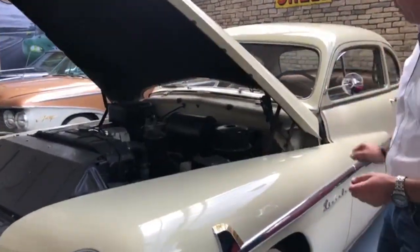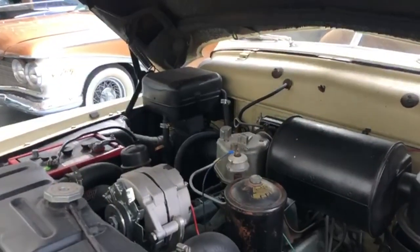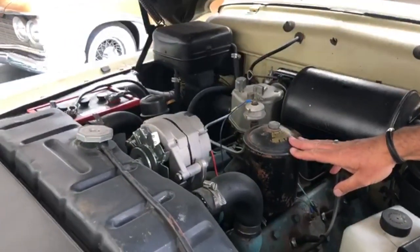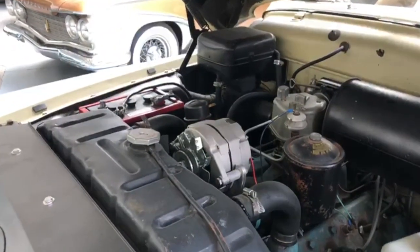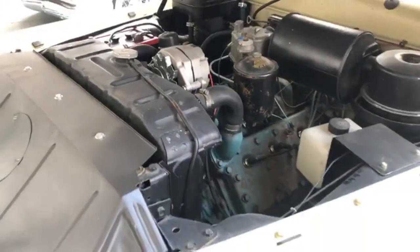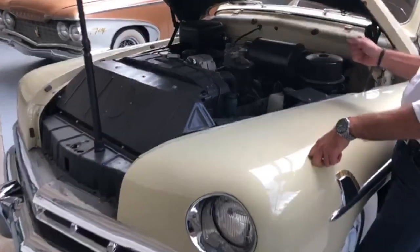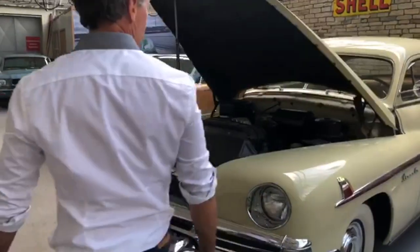Let's check out some of the details under the hood — a very original car. Correct air cleaner unit, correct Holley teapot carburetor, a gravity fed oil filter here, original heater box, still on the original six-volt system, twin water pumps on these engines — one for each cylinder head. The only thing that's been changed under the bonnet is an alternator has been fitted, but it is a six-volt alternator which maintains the original six-volt charging system. Beautiful original car under the bonnet.